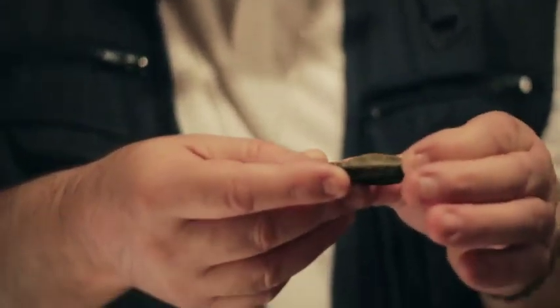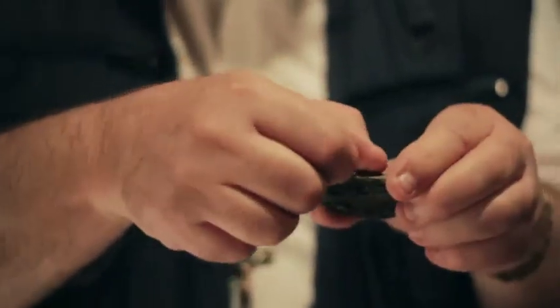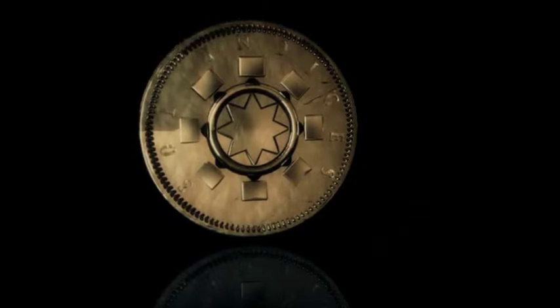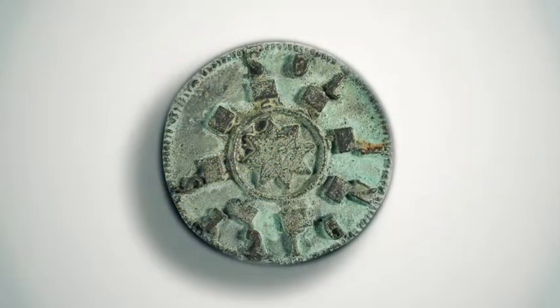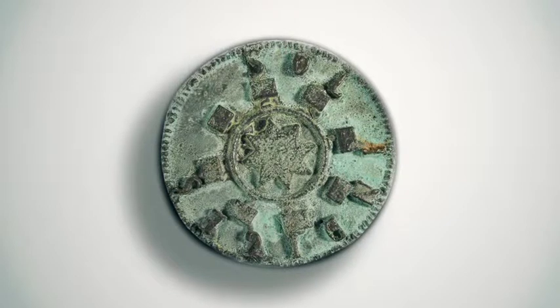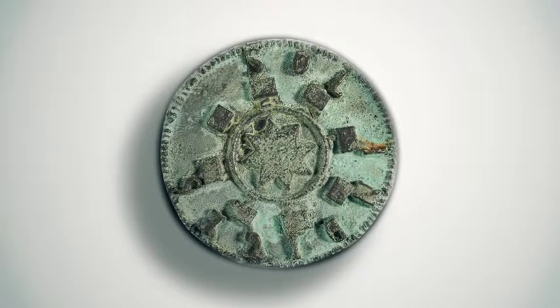The reverse of the coin has an image of the sun, surrounded by eight rectangular shapes. I haven't seen this motif before, but the text — Sol Indigis, the indigenous sun — references an early Roman sun cult. Definitely late Roman Republic or very early Imperial Rome, probably 1st century BC to the 1st century AD. The text reads Sol Indigis.